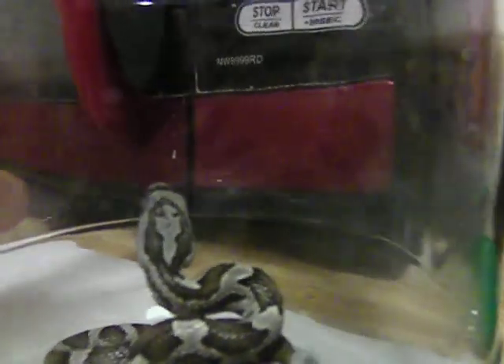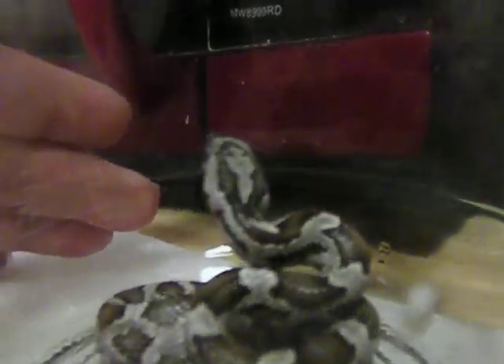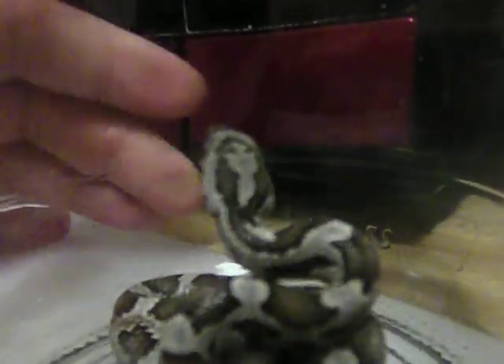And again, there's the picture of the woman. It kind of feels like the person is looking right at you on the back of the snake's head.